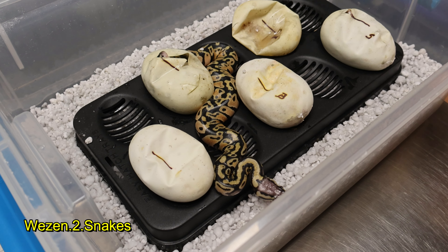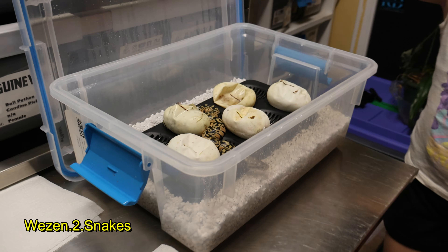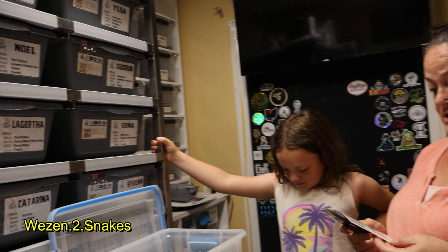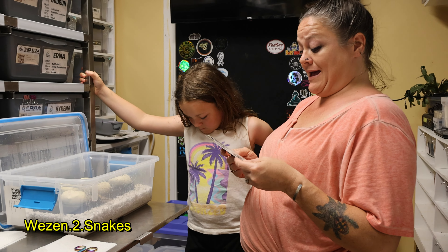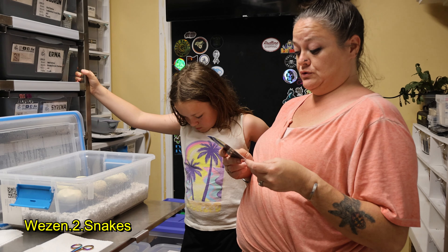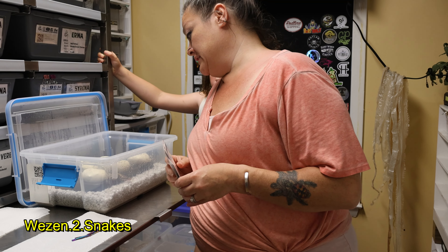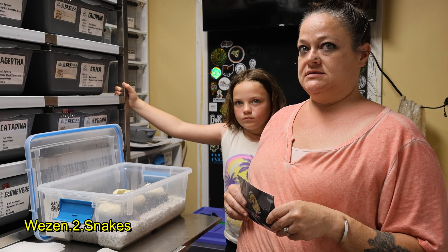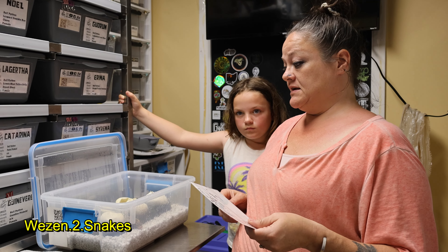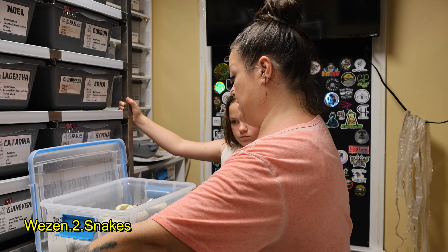This was our pairing: a banana enchi clown as the dad, and then a super pastel het clown as the mom. We were trying to prove out that she is het clown. As of right now, what we're seeing is no clown, so that would basically mean she's not proving out — but we still have two that need to be cut open.